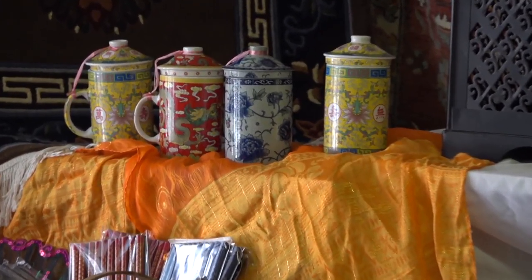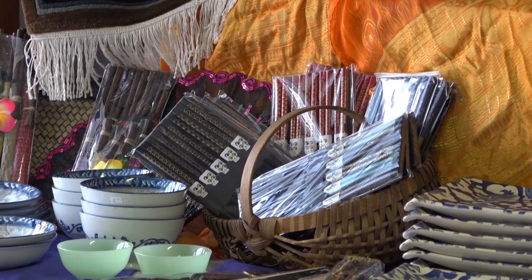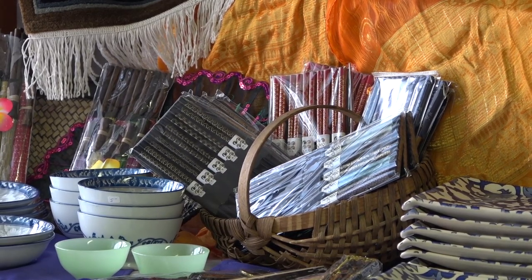At the very far end of this table, we have some beautiful pottery and chopsticks that came from China and Japan, and they're just gorgeous. They're simple, they're not very expensive, and they're beautiful. We're quite excited about the ceramics this year.